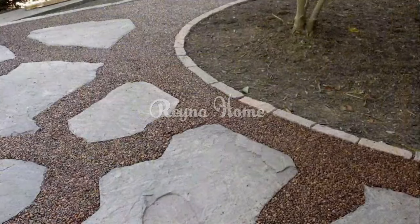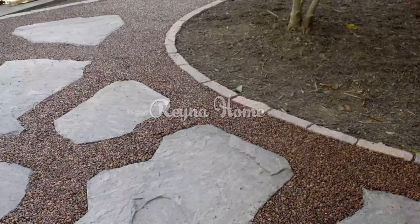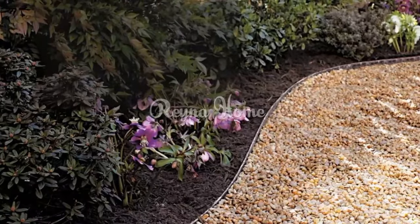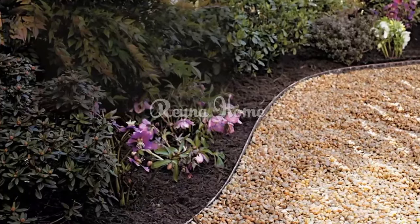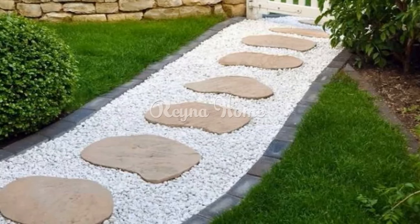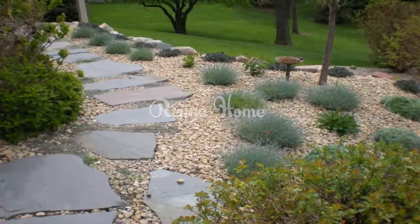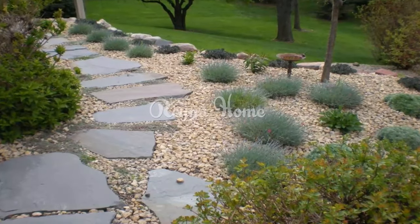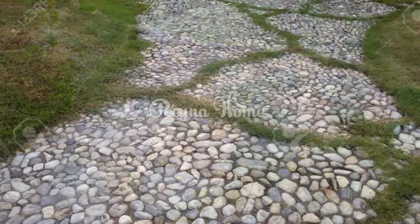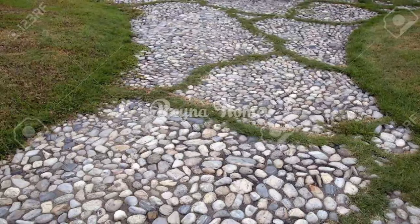Algae growth: In regions with heavy rainfall, small stones in gravel paths can develop a film of algae, affecting their appearance and making them slippery. Debris accumulation: It's challenging to keep debris such as lawn clippings, fallen leaves, acorns, and twigs out of gravel pathways, requiring regular maintenance. Weed growth: Unless a good weed membrane is placed beneath the gravel, weeds can easily grow through, requiring ongoing weed management.